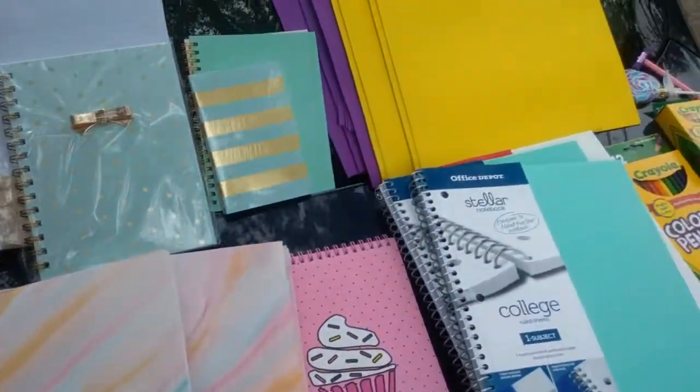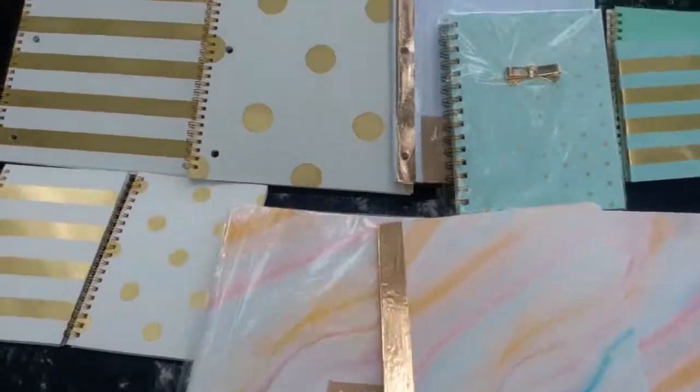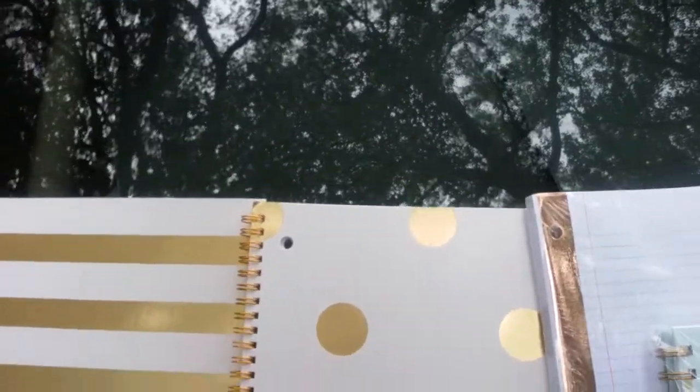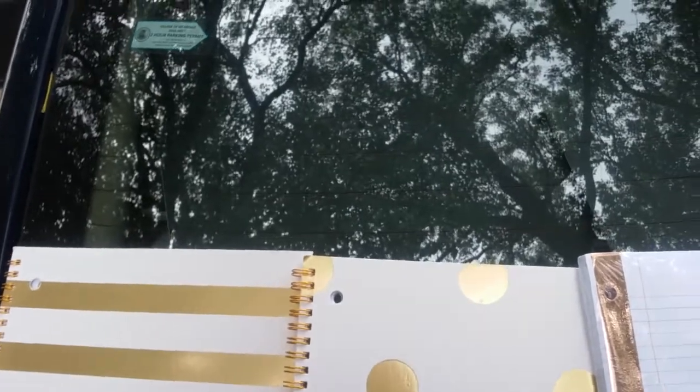I was trying to take advantage of the penny sale but unfortunately I missed it because they swamped the store. But let me show you what I got. I got this Volga gold stripe as well as gold metallic dot, gold spiral binding on white compass notebooks — these were on sale for $1.50 a piece.